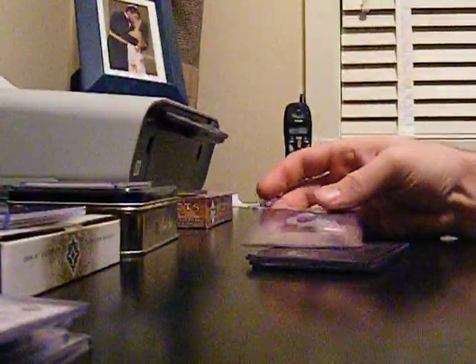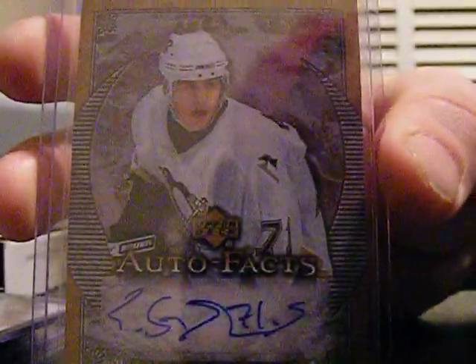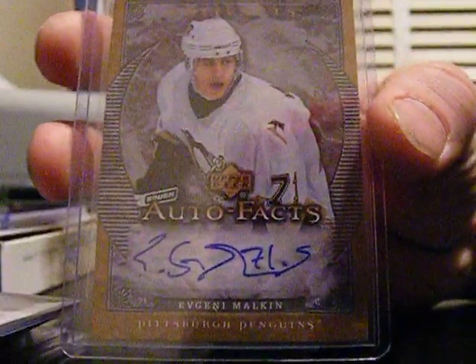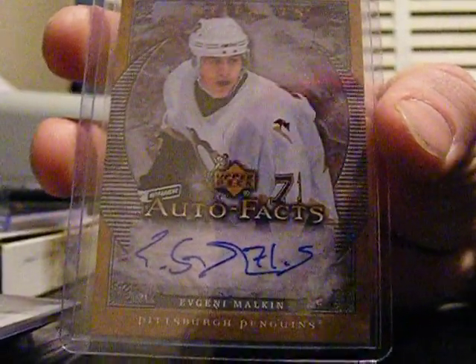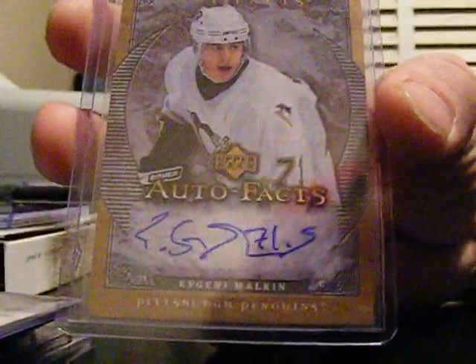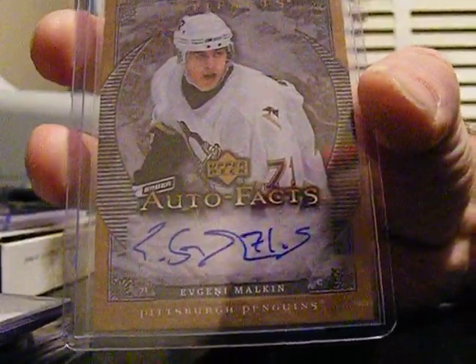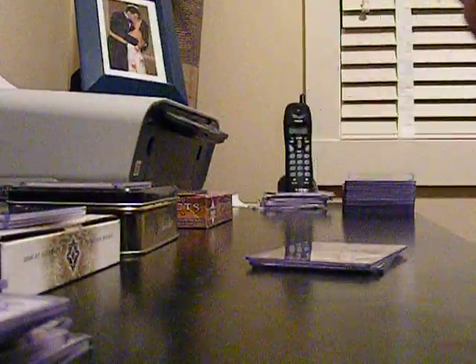And then two in one day — I was pretty surprised this happened. It's this year's 07-08 Autofax. Malkin had a pretty good day: I pulled his Sweet Shot autograph in the morning, the dual jersey with Crosby in the afternoon at the shop, and we opened this Artifacts just before dinner and got another autograph of him. Pretty strange day for that.